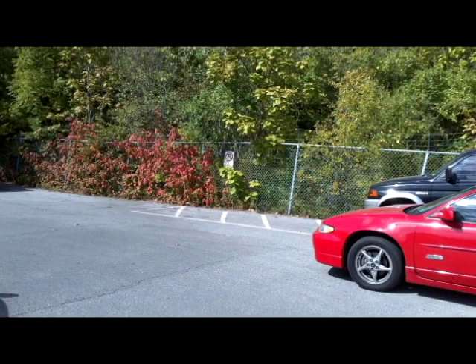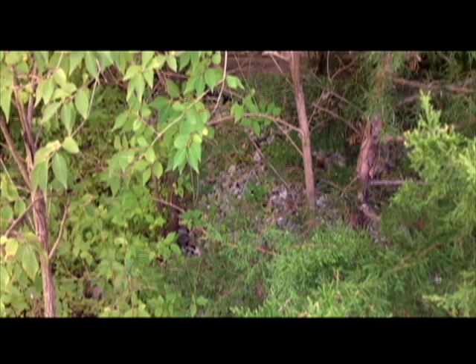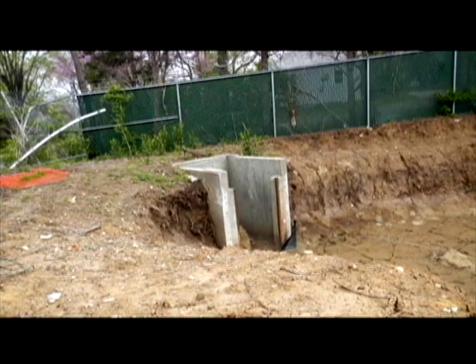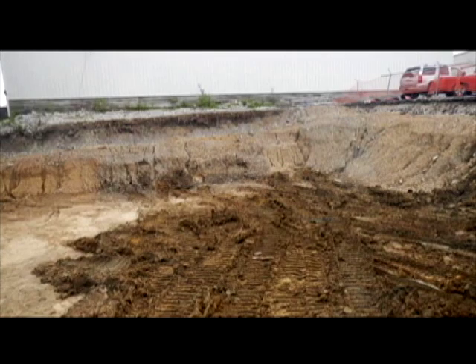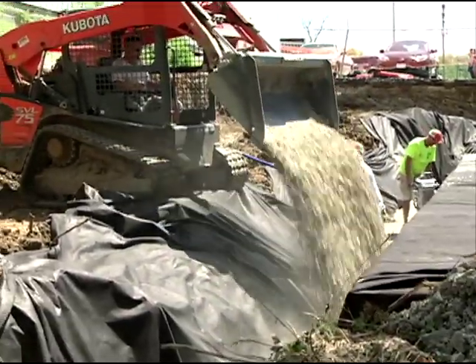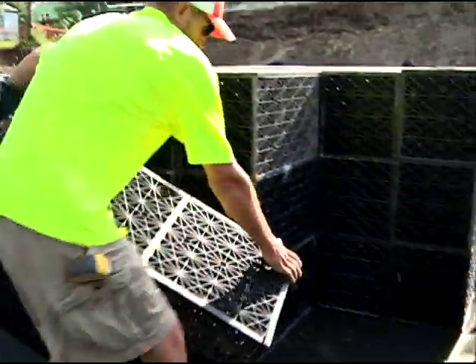In order to address the water quality issues we needed to make the outlet from our detention basin smaller. We decided to convert that detention basin into an underground detention facility with porous pavement. Once the area was excavated they put a layer of rock down, then laid out a filter fabric, and then started placing the tanks.